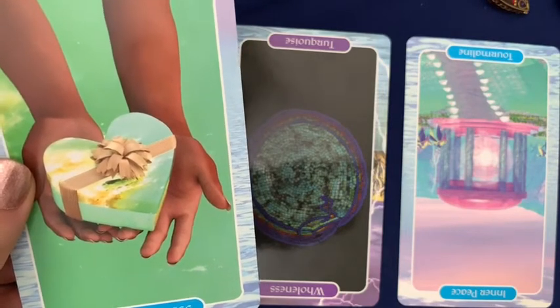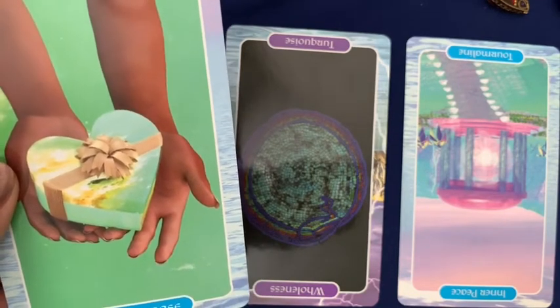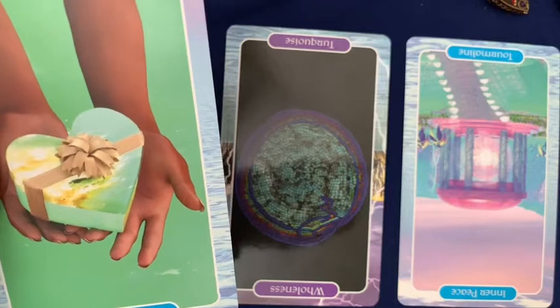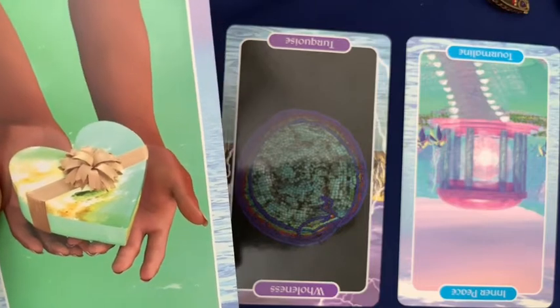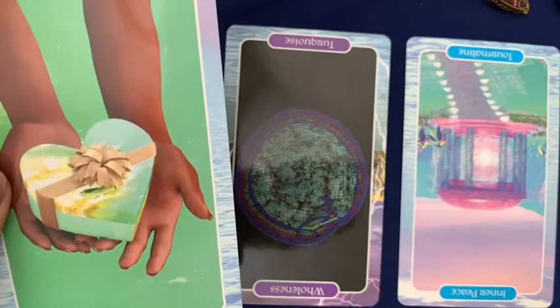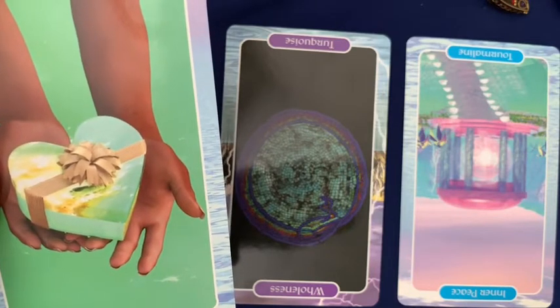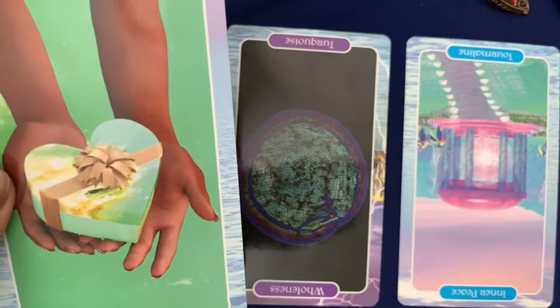By forcing yourself to do what you have to do — which is a necessity of life in order to survive — you're feeling stifled, creatively unfulfilled, spiritually unfulfilled. Mentally, I feel drained. The energy I'm getting from this whole reading is that you are feeling drained and repressed. The stone of chrysoprase is a water element stone, and water element is the element of emotions and fluidity and nurturing and caring.